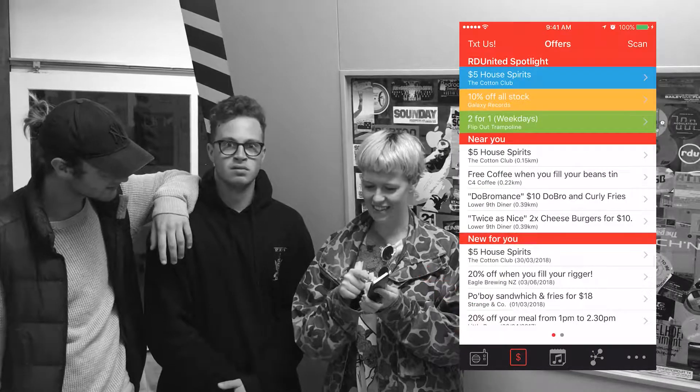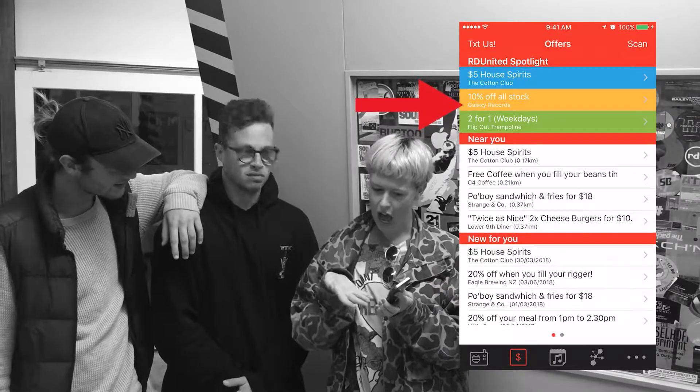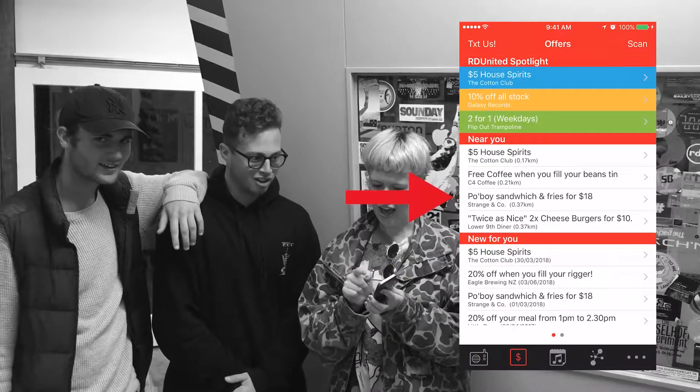Click on the dollar sign icon to see the new R2 United spotlighted specials. You can also check out what's new and deals that are close around you too.